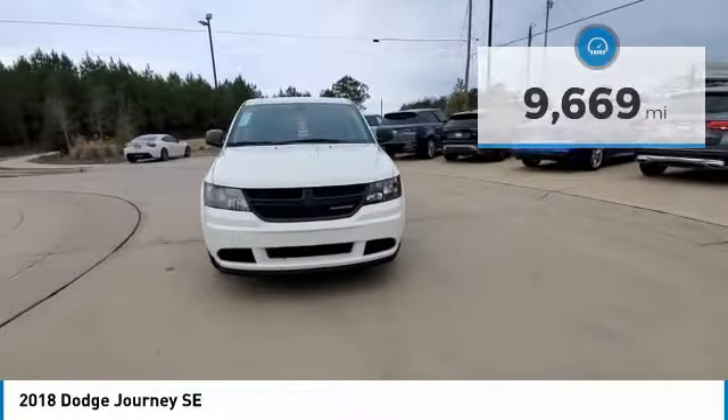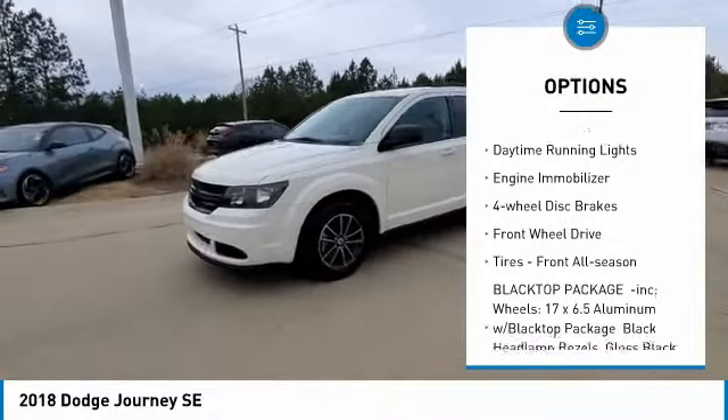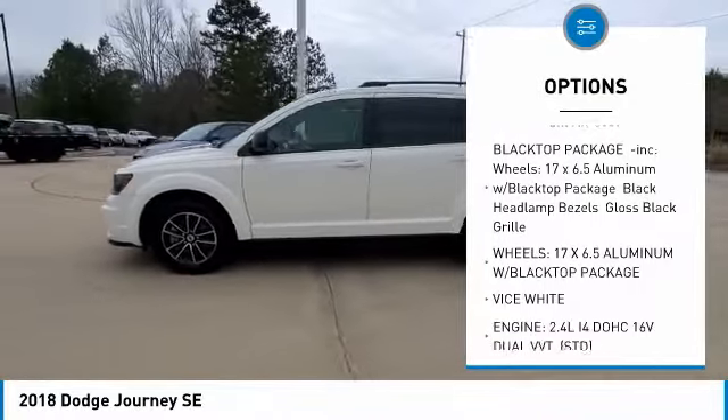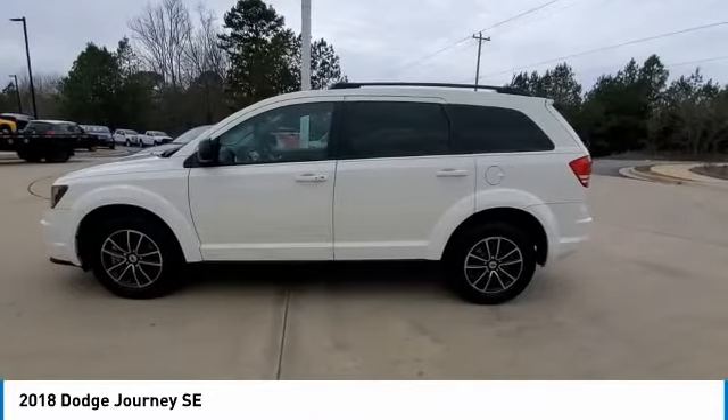Here are some of this vehicle's great options: tire pressure monitor, heated mirrors, brake assist, traction control, stability control, daytime running lights, engine immobilizer, four-wheel disc brakes, FWD, tires, front all season.